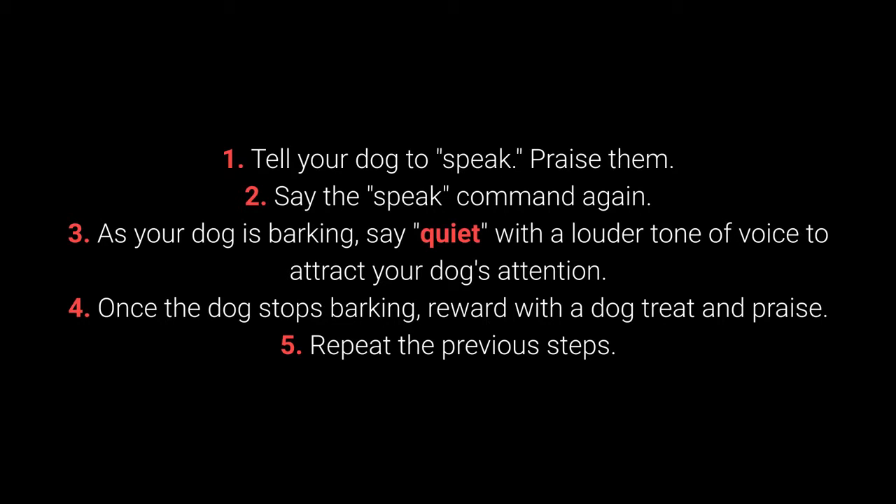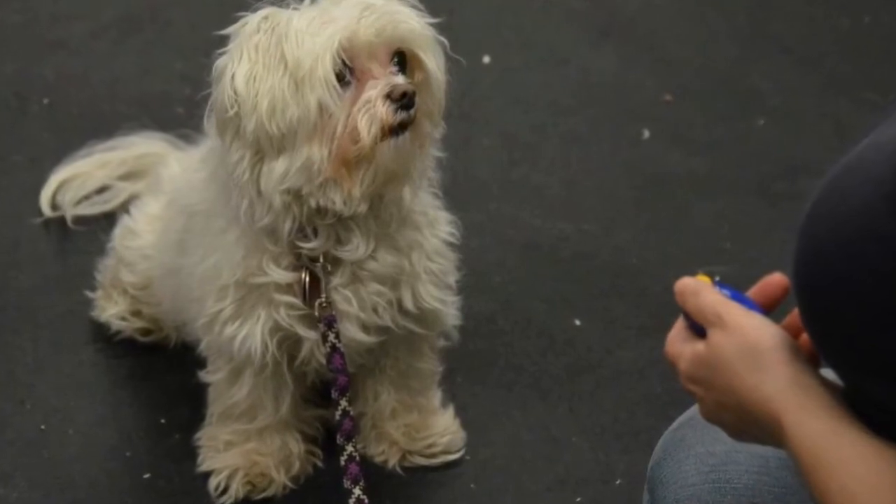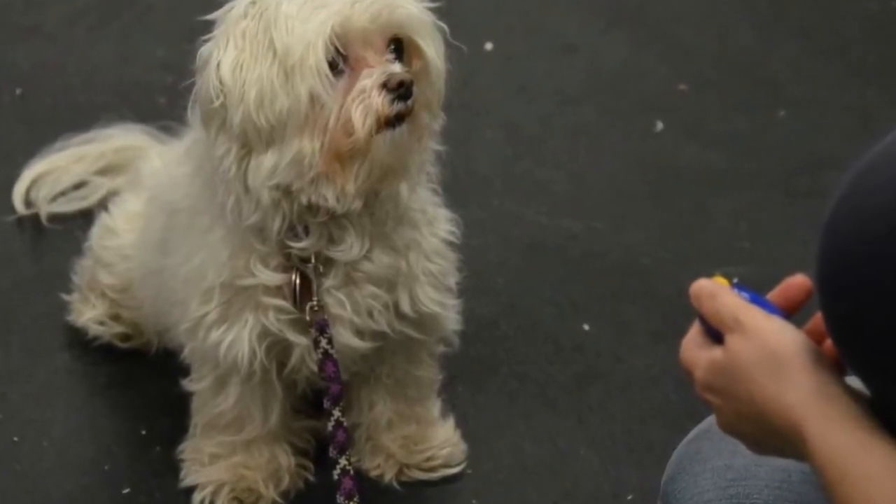4. Once the dog stops barking, reward with a dog treat and praise. 5. Repeat the previous steps. I advise changing up the number of times you say the speak command before saying quiet to keep the dog motivated.